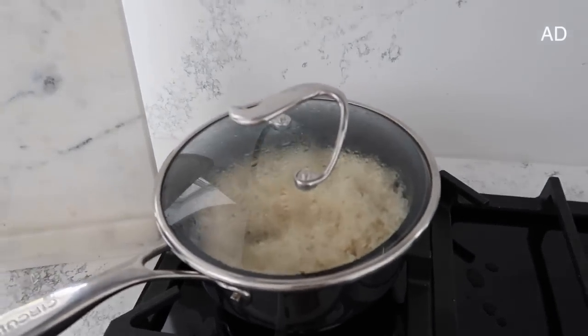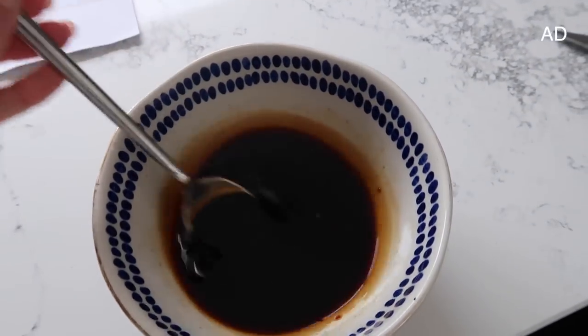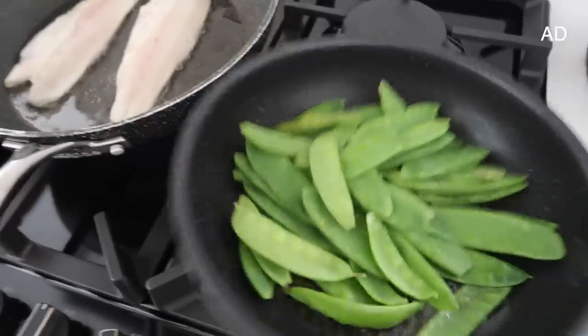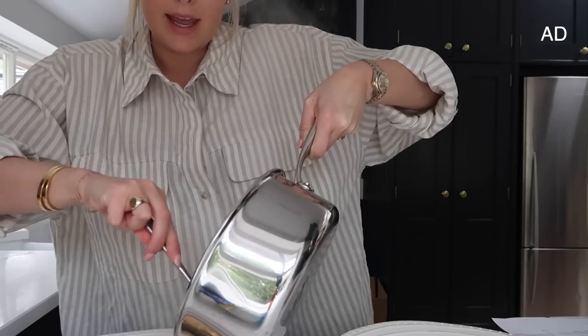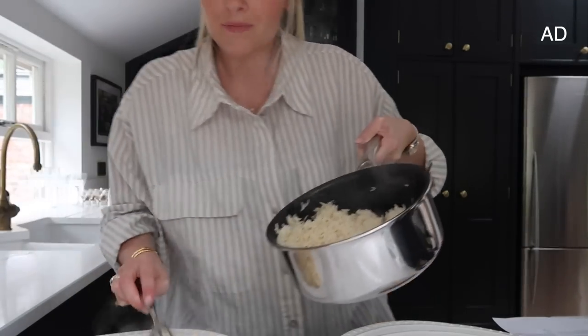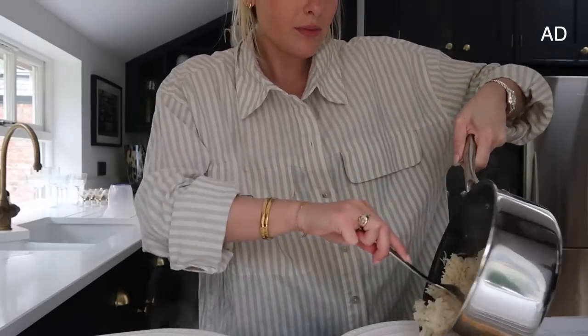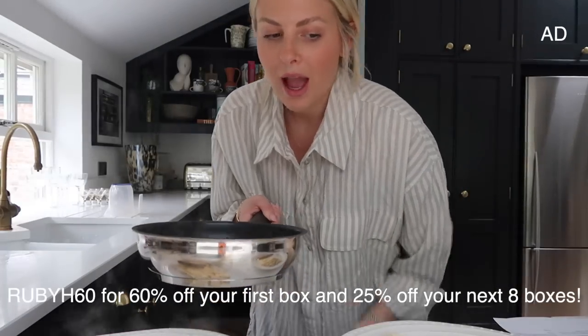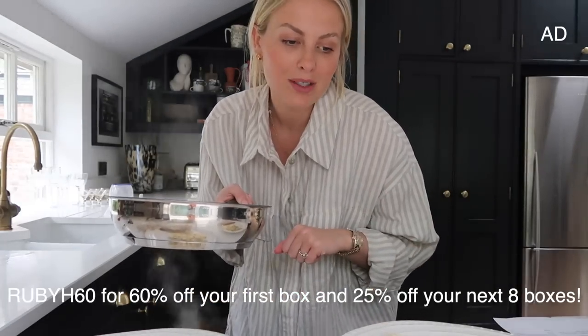I'm just so obsessed with this kitchen — cooking in it is such a joy, even washing up is a joy. I've got my rice cooking away here and over here I have my sauce that I've just made. I'll wait for the rice to cook a little bit longer and then pop the sea bass on. It literally smells delicious. Don't forget if you want to give it a go, the discount link is in the description box below. This mangetout smells incredible too.